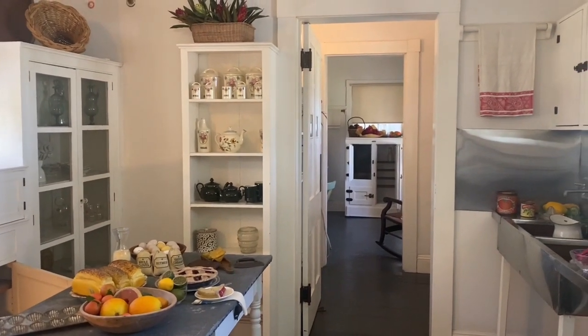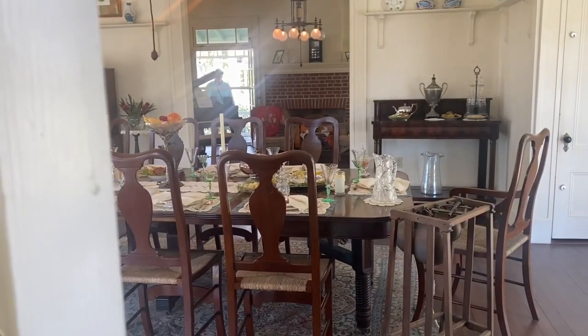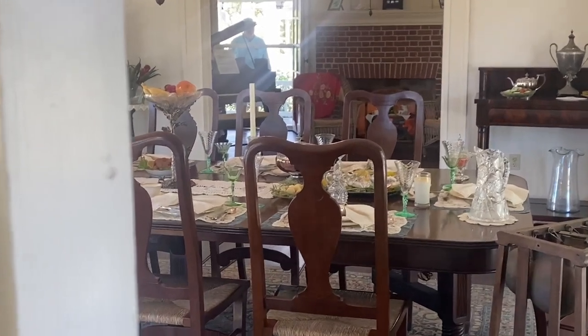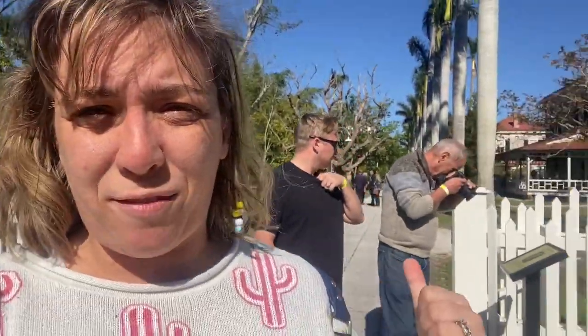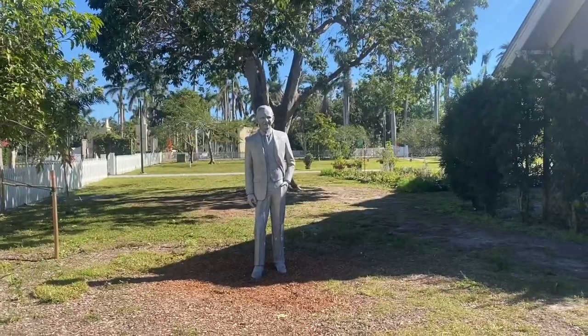Here's the butler's pantry where they would prepare food. Peter wanted to point out there's actually still food on the table — I guess Edison didn't want to eat. This is a very large home and this is just the guest quarters; the other house was Edison's actual house.